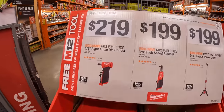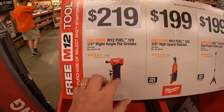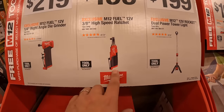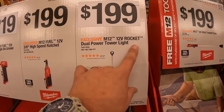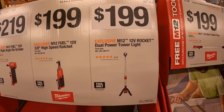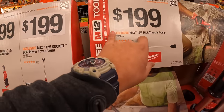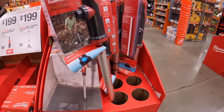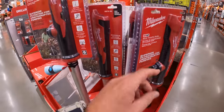$219 for the quarter-inch right-angle die grinder. $199 for the 3/8-inch high-speed ratchet — remember, these are the tools you can get for free with those kits. $199 for the dual-powered tower light. $199 for the 12-volt stick transfer pump.